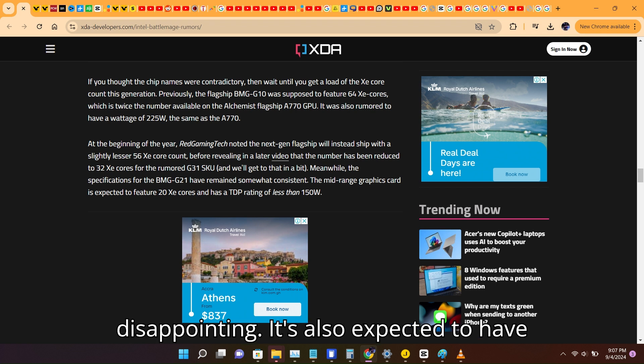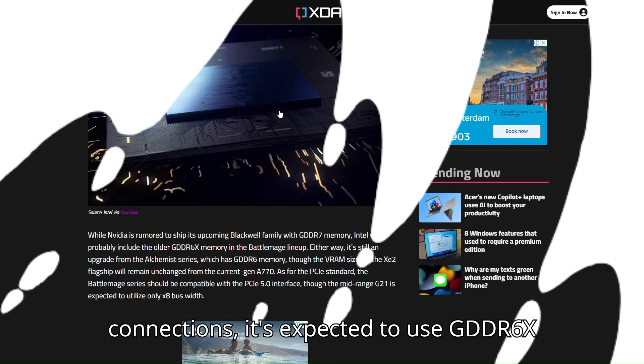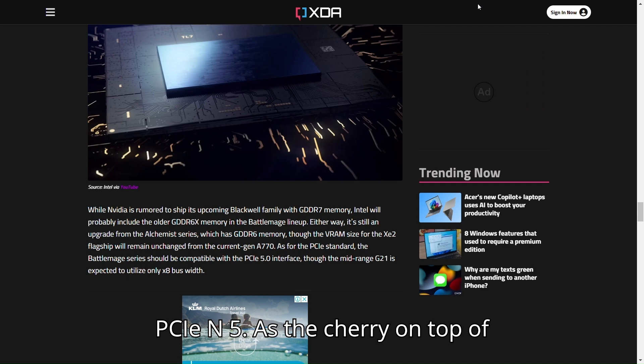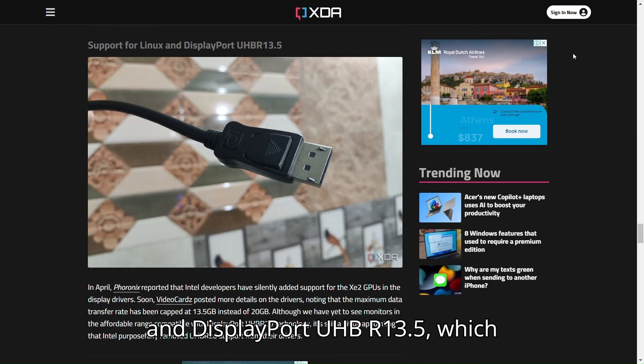It's also expected to have the same power wattage as the current Arc A770. With memory and hardware connections, it's expected to use GDDR6X memory and be compatible with the new PCIe N5. The GPU was also to support Linux and DisplayPort UHBR 13.5, which sounds amazing.